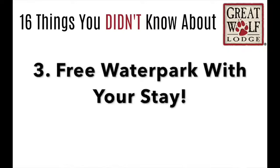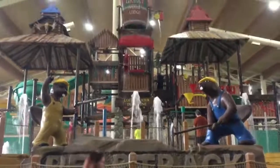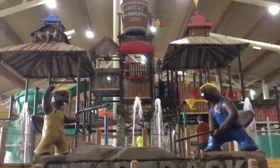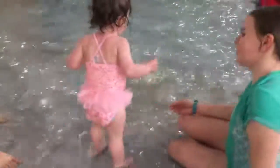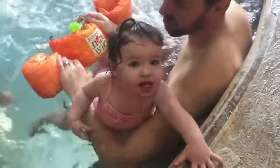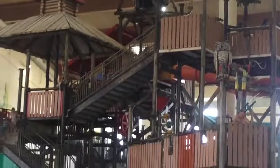Number 3: you probably already know this, but every time you stay at Great Wolf Lodge, you get to go to the water park for free. The best part is, the day that you check in, you can go to the water park at 1 o'clock that day, even before you get your room. And then the second day that you're there, you actually get the water park all day long until it closes. Even when you check out of your room, you get to stay and play at the water park.